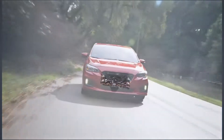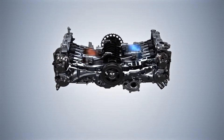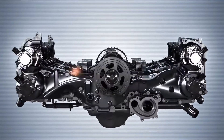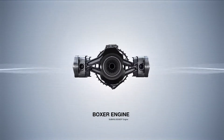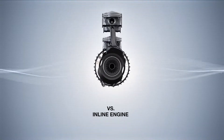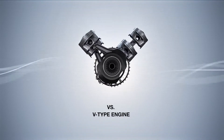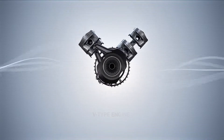Unlike other engine designs, the Subaru Boxer engine features pistons that move in opposition to each other due to its unique horizontal layout. It's a proven design with benefits every driver can feel. Naturally balanced, the Subaru Boxer engine produces less vibration than other engine designs, resulting in quieter operation and a more comfortable, enjoyable driving experience.